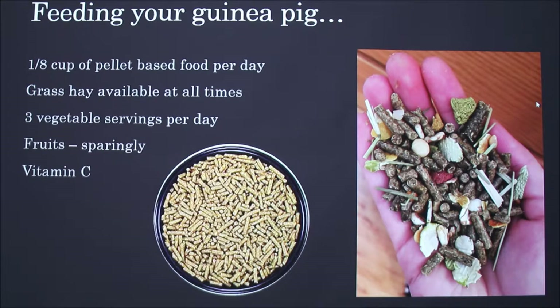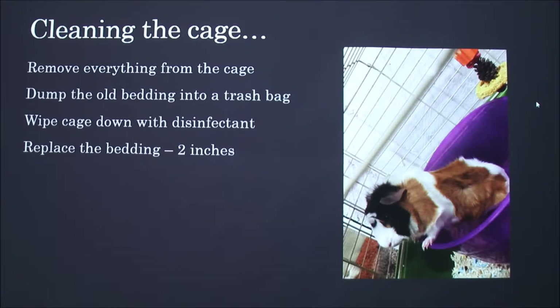To clean the cage, I take everything out, dump the old bedding into a trash bag, and wipe the bottom of the cage with a disinfectant wipe. Then I replace the bedding about two inches thick, give her new food and water, and spot-check the cage every day to pick up any waste. I clean her cage once a week, but if you have more than one guinea pig, you should clean it more often.